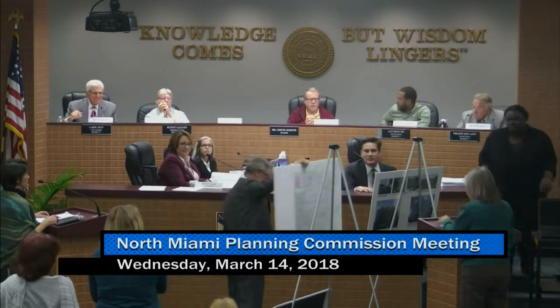People wishing to speak: we'll have two microphones if you line up down the center aisle, so that we move public testimony along as quickly as possible. Marlene, let the record reflect that the clock in Council Chambers is an hour behind — it's actually 10 minutes after 11, not 10 minutes after 10. Ask maintenance to take care of that this week if they can.